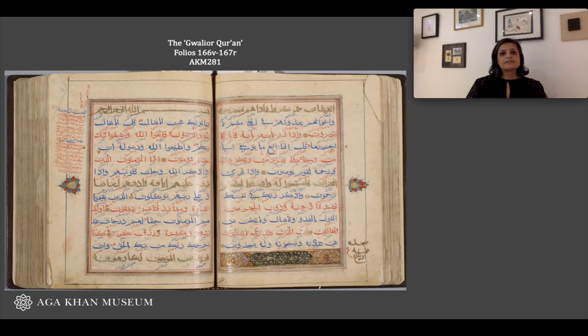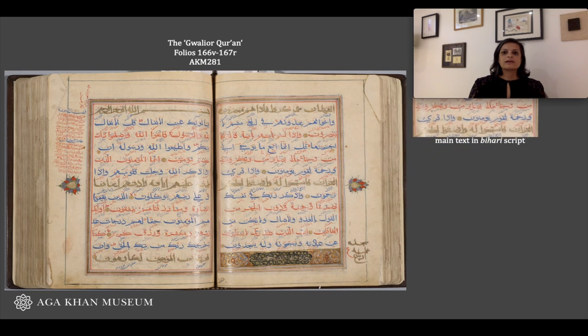On the pages of text in between the illuminated spreads, you would notice quite a lot going on on each page. First, there are 13 lines of writing in a combination of gold, blue, and red ink. This is the main text of the Quran, completed in what's known as Bihari script, a script that was used only in India in the Sultanate period, characterized by the use of multicolored inks.